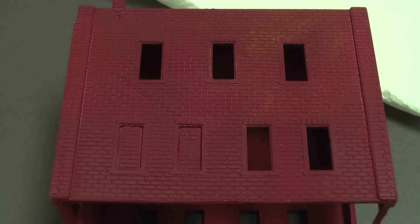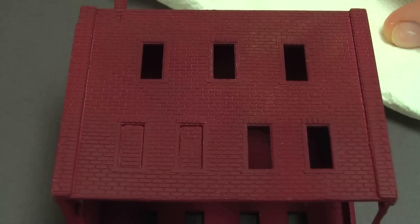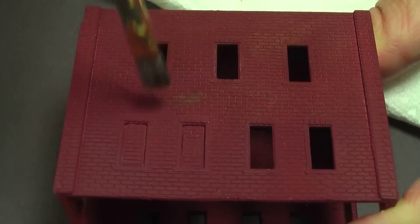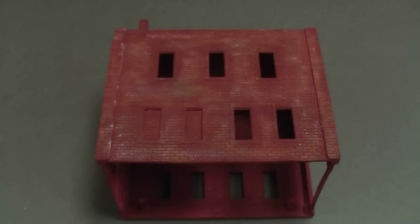The best brushes for dry brushing are old brushes that aren't much good for anything else. I've actually been observing real brick as I've been out and about, and I've noticed that mortar lines can go either way — sometimes lighter than the bricks, sometimes darker, depending on how old it is, where it is, and probably what kind of mortar was used.